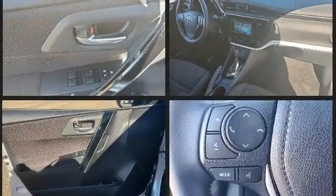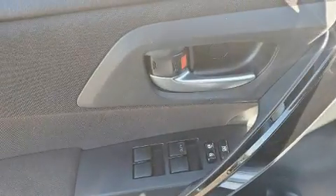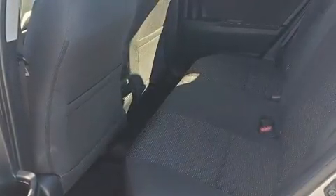Storage solutions are integrated throughout the interior, demonstrating thoughtful attention to detail. Audio features include an AM-FM radio, steering wheel mounted audio controls, and six well-positioned speakers.